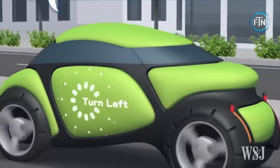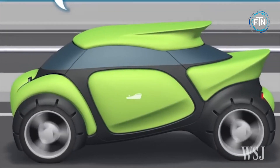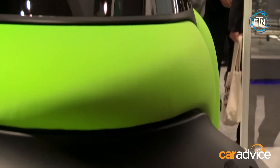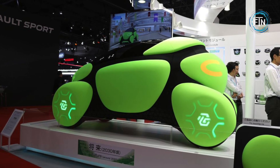On the road, the Flesby is equipped with sensors, cameras, and radar systems, and can navigate autonomously through various traffic conditions. The interior of the Flesby car is designed with flexibility and adaptability in mind, having seating arrangements that can be modified according to the number of occupants or cargo space required.